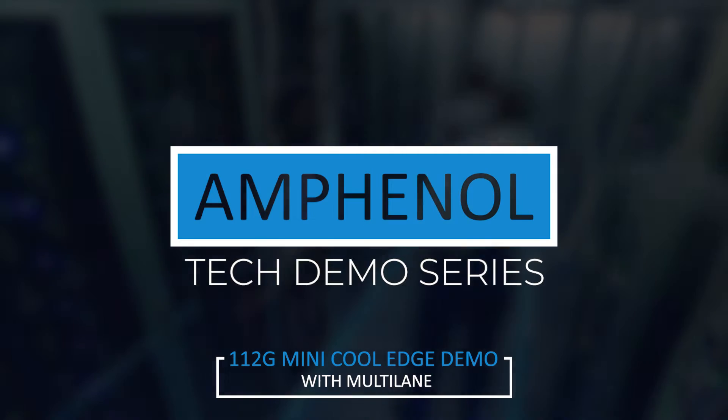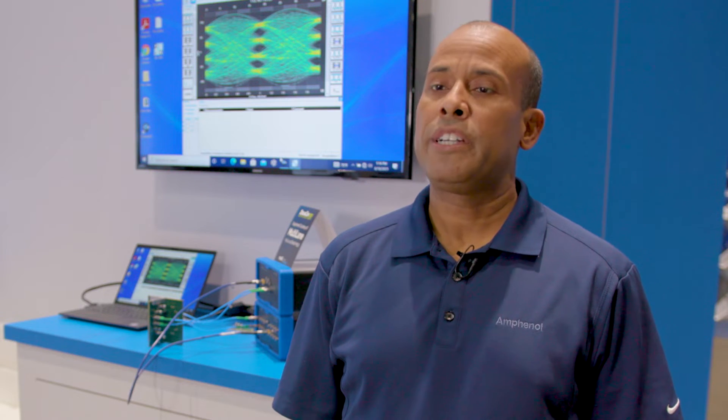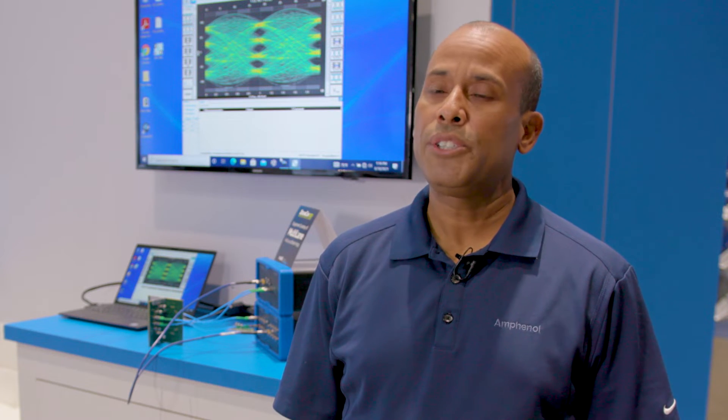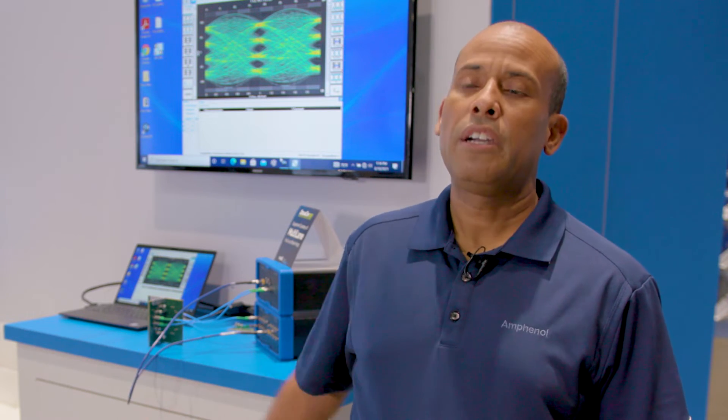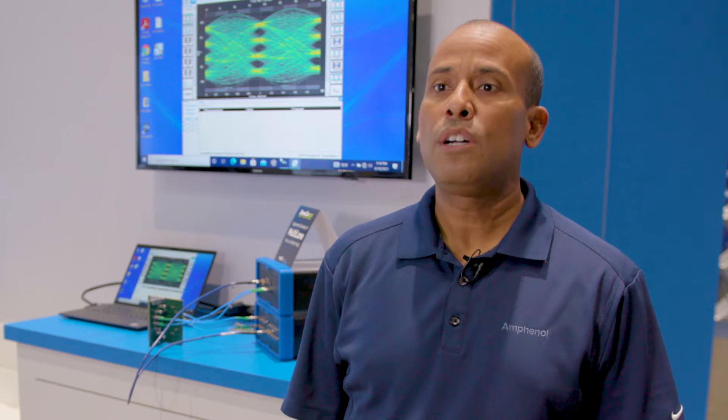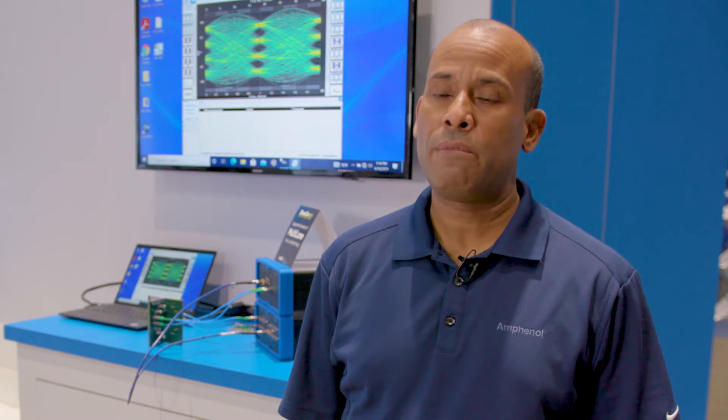Hello, my name is Jose Paniagua. I work for the Signal Integrity Group in our National New Hampshire office. I've been with Infonel for over 20 years, and here today we're demoing our latest Mini Cooledge, which is part of our SSIO product line running a 112 gig PAM4 signal.